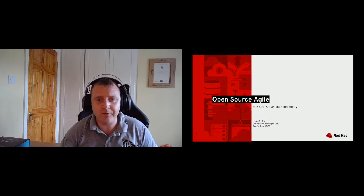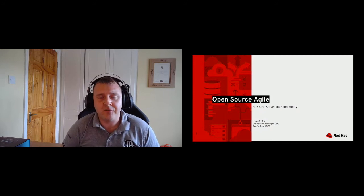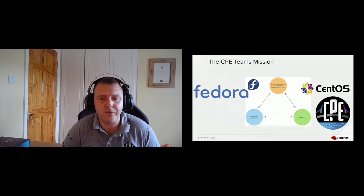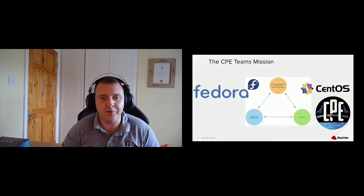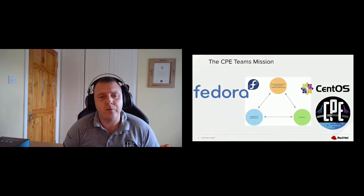The CPE team serves two communities: the Fedora community and the CentOS community. We have a fantastic logo created by Mo Duffy and one of the Fedora community members — if you're into symbolism and design, you can see elements of the logos from both Fedora and CentOS in there, plus a bridge from a unification perspective. It's a very cool logo.